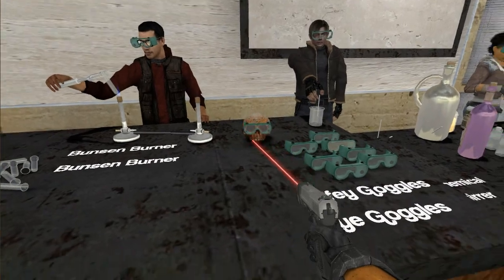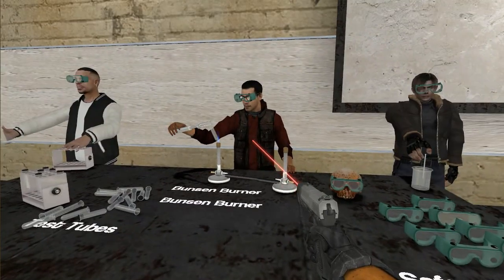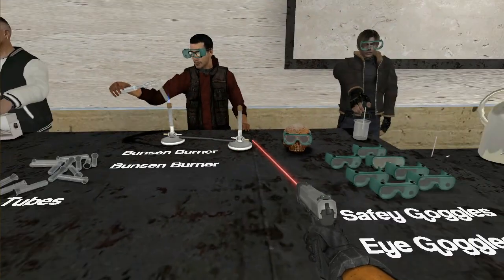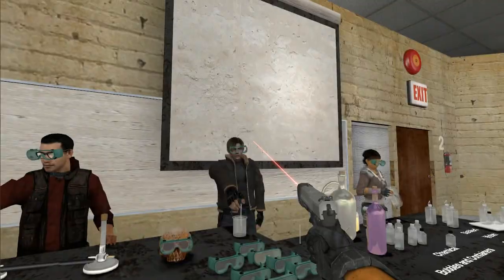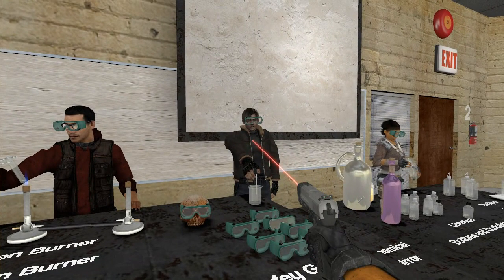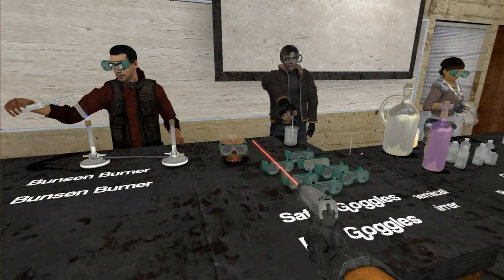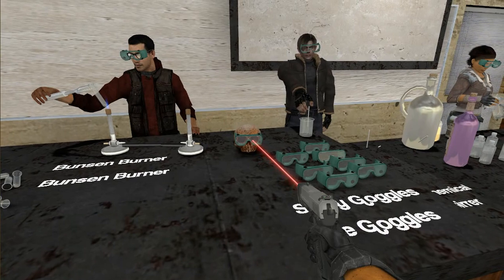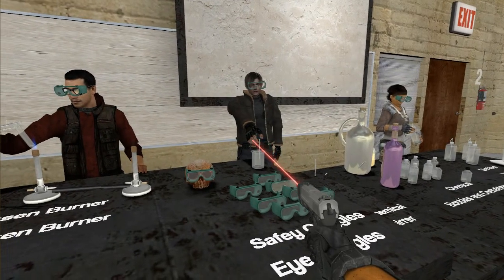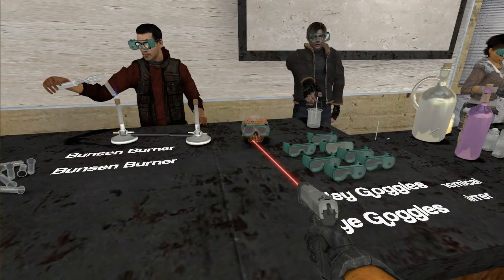Skull is also wearing safety goggles because Itaki is using the Bunsen burner and heating something in the test tube. Jorge is not using chemicals, so Skull doesn't really have to be worried about not wearing safety goggles when near Jorge, but Itaki is using chemicals, so that's why he's wearing the safety goggles.